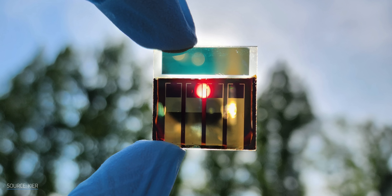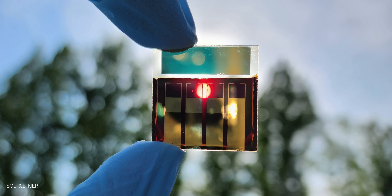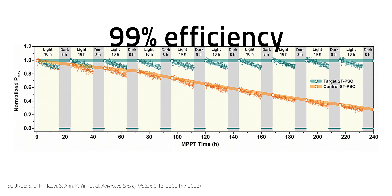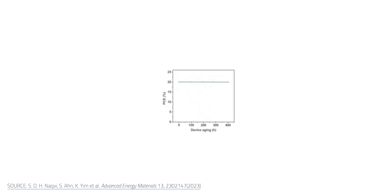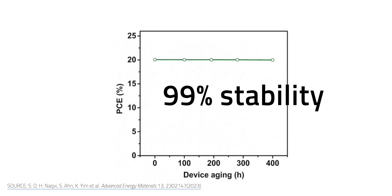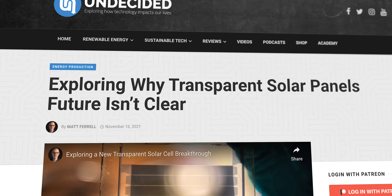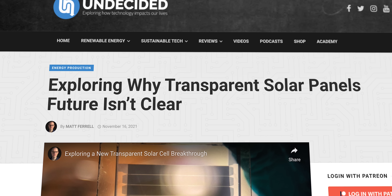Their semi-transparent solar cells hit an efficiency of 21.68%, making them the most efficient among the transparent perovskite electrodes in the world. Better yet, they retained 99% of their initial efficiency after 240 hours of operation, and their stability rating remained 99% for 400 hours. If you're curious about transparent solar cells, I've got a video that does a deeper dive on them — I'll link to it in the description.